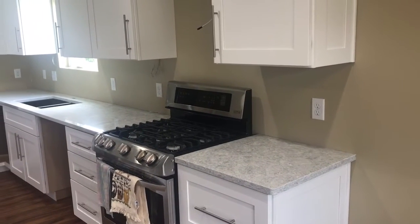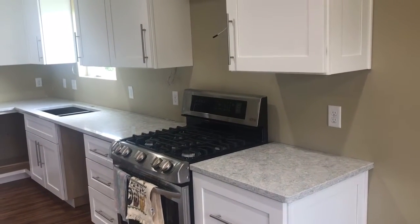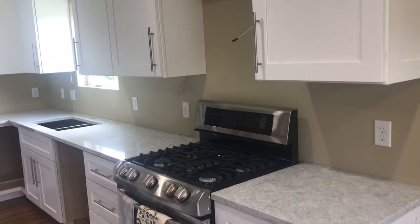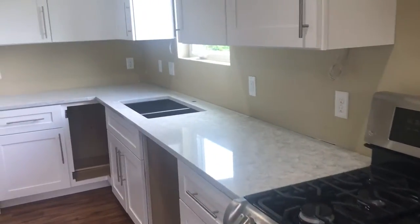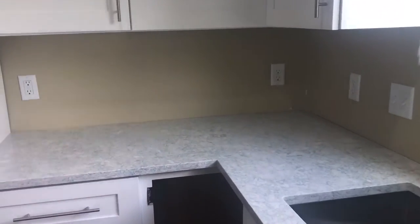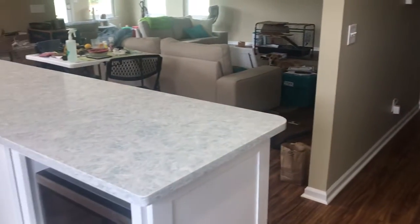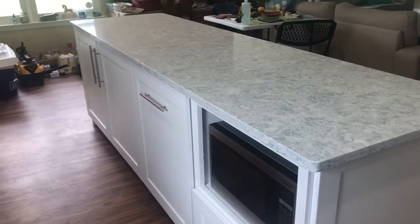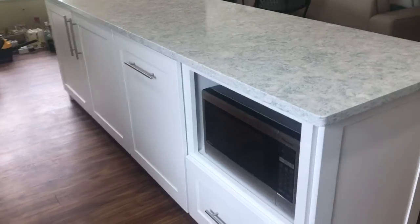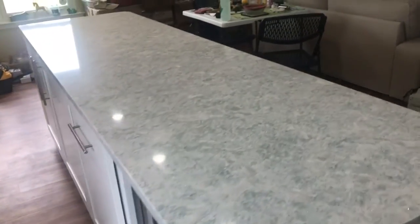Raj here from Guyton, Georgia. We have countertops — pretty excited about that! It makes a big difference. We can finally get all these boxes and clutter that you see in the background out of here and get the kitchen organized. Here's just a close-up of what we got.